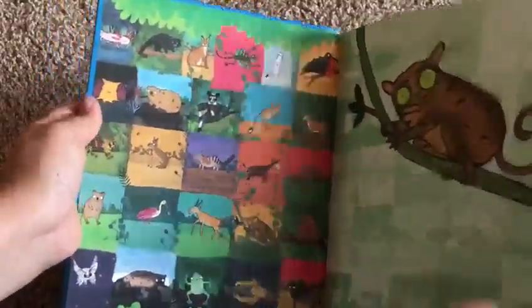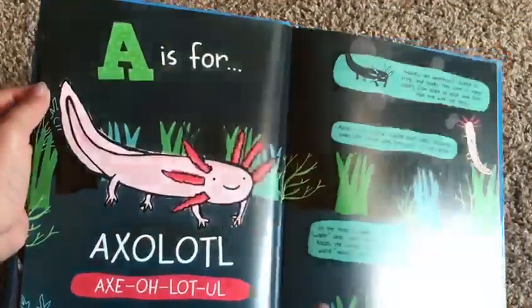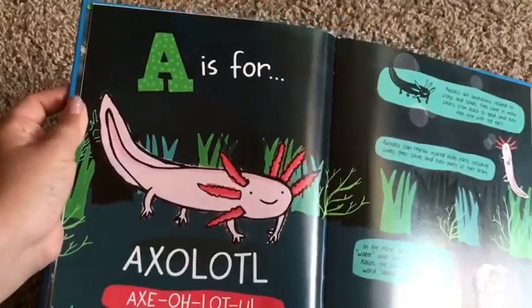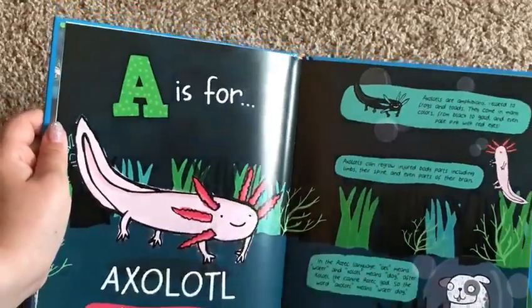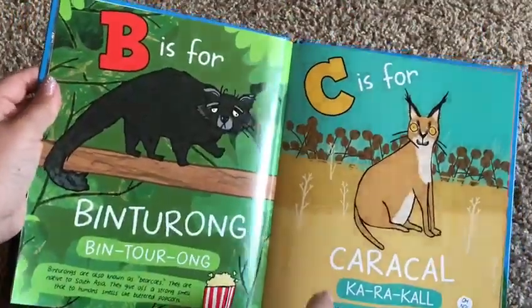It has some really goofy illustrations from all kinds of weird looking animals. If your kid loves animals, they're just going to love this book. Here's an example: A is for Axolotl. And then it gives three little facts about the weird animal that they are describing.